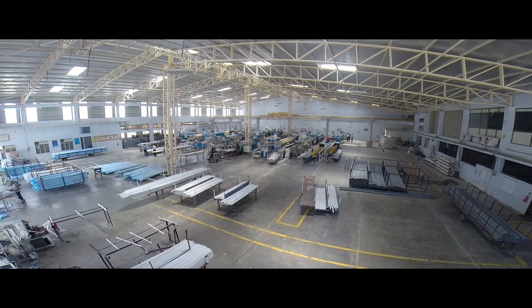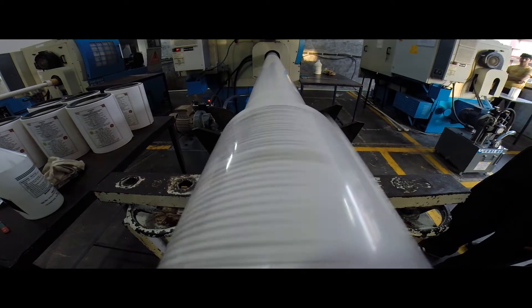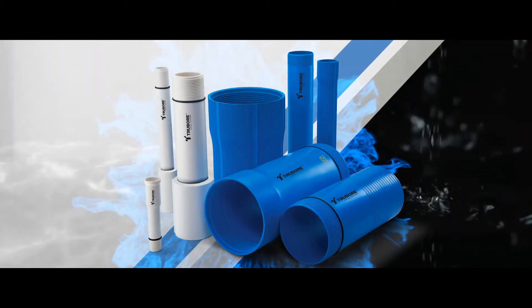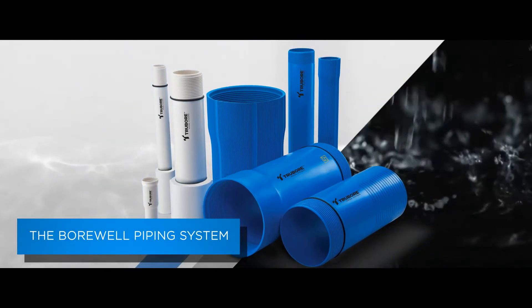Truebore has been at the forefront of developing new innovations in the piping and plumbing industry. But our borewell piping system stands apart as one of the best we have developed thus far.